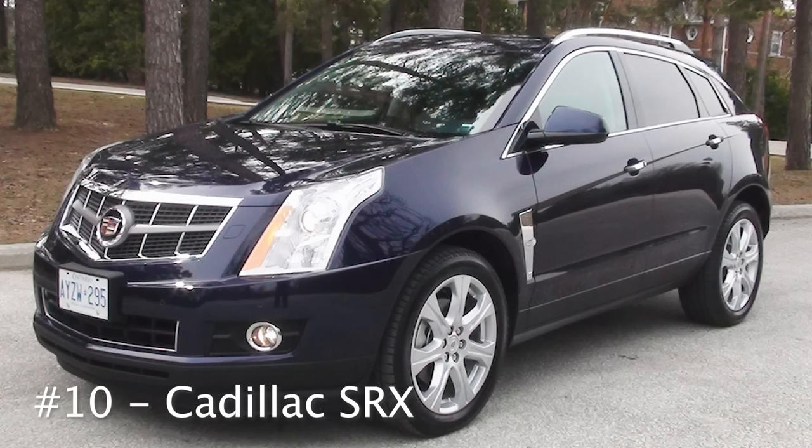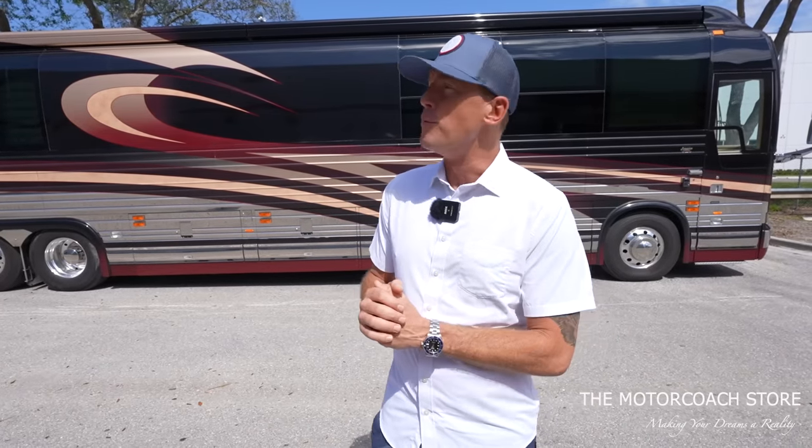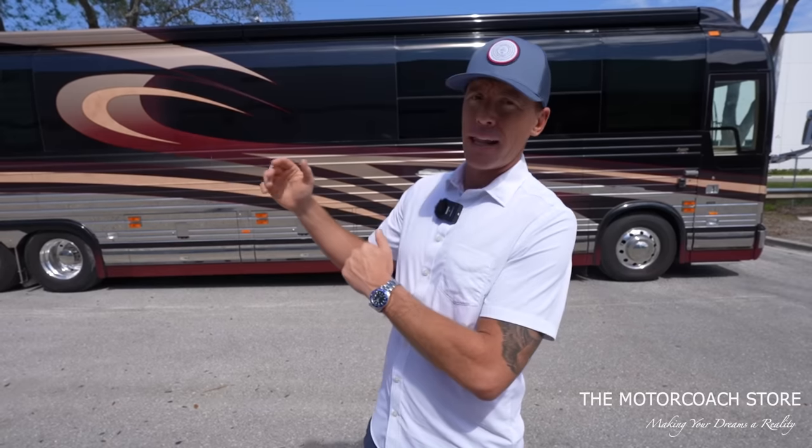Number 10 on my list is the Cadillac SRX — a small to mid-size SUV. It's very comfortable, very easy to get around in, pretty low maintenance. When I was washing motorhomes, I noticed a lot of folks towing Cadillac SRXs behind their coaches.